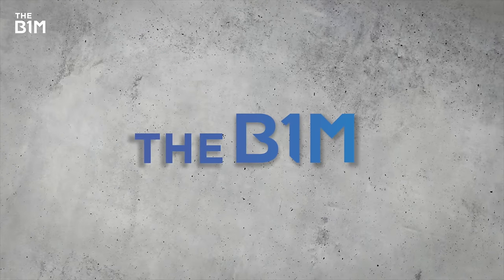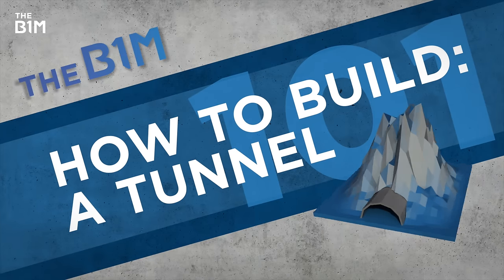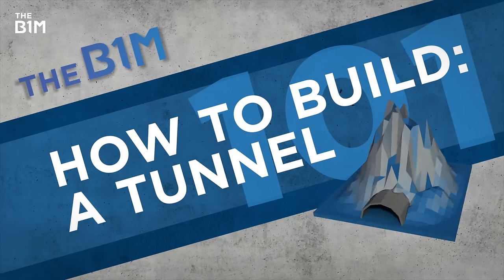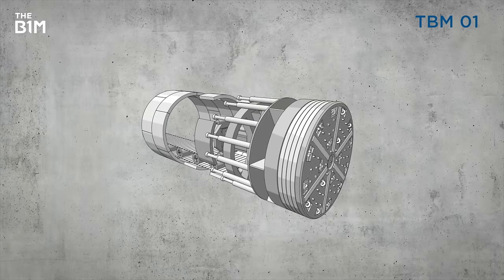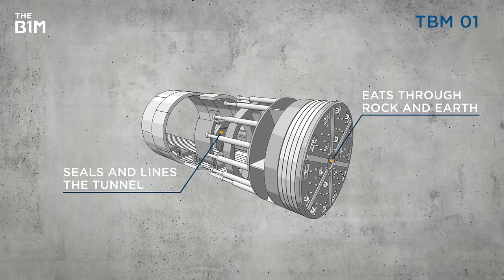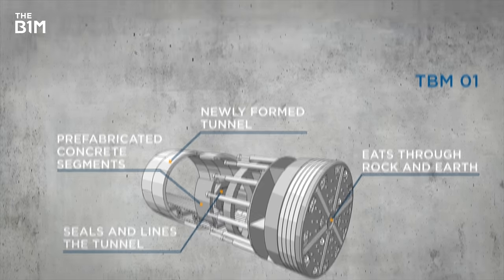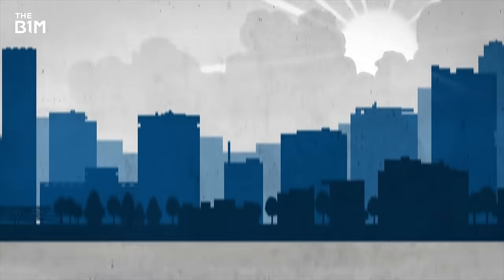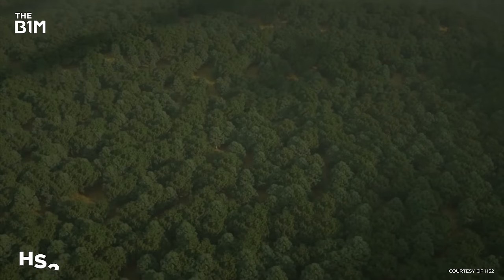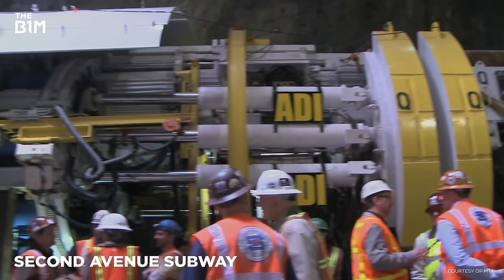Here at the B1M, we know a thing or two about how to build a tunnel. Time for another quick Engineering 101. The first choice for a tunnel these days is probably going to be a Tunnel Boring Machine, or TBM. They're massive tube-like machines that eat through rock and then seal and line the newly formed tunnel with prefabricated concrete segments all in one go. TBMs are great because they're efficient and can travel underground without anyone living above really noticing — like under ancient woodlands or beneath the city that never sleeps. But they're pretty expensive.